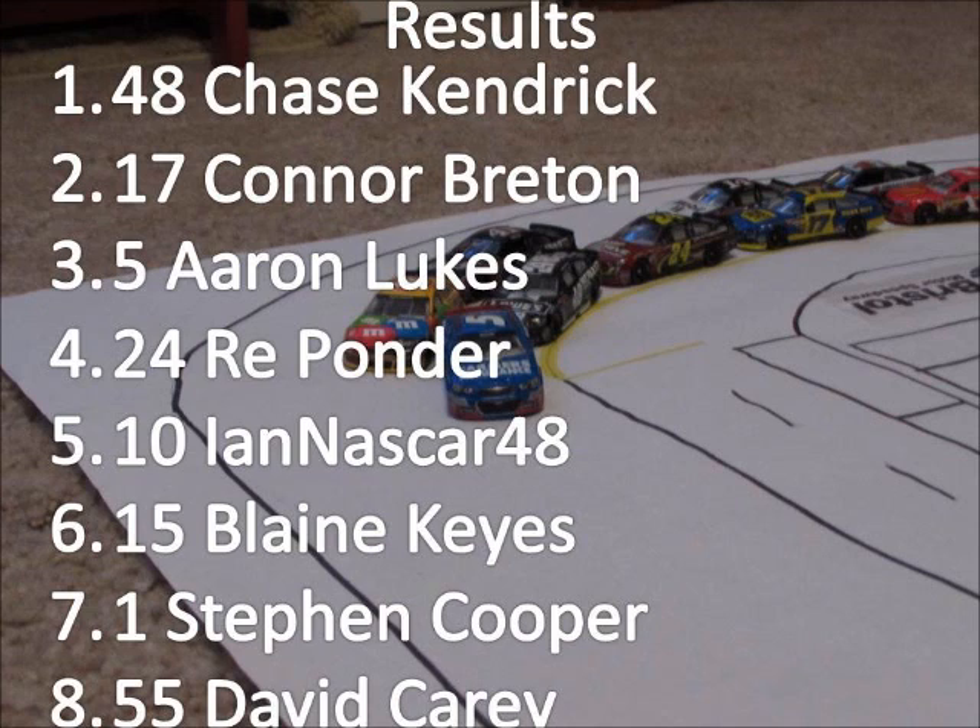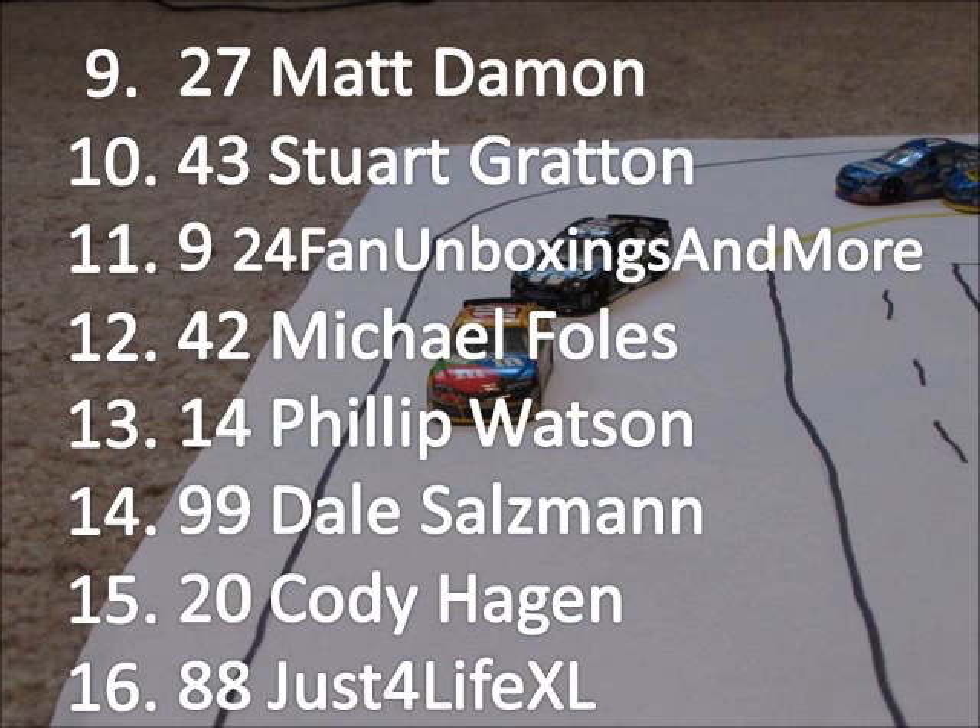In the results: Chase Kendrick gets the win. Connor Breeden comes home in second. Aaron Lukes is third. Ponder is fourth. Ian NASCAR 48 rounds out the top five. Steven Cooper comes home in seventh. David Carey in eighth. Ninth is Matt Damon. Rounding out the top ten is Stuart Gratton. Michael Foles comes home in twelfth. Phillip Watson in thirteenth. Dale Sullivan in thirteenth. And Cody Hagen rounds out the top fifteen.